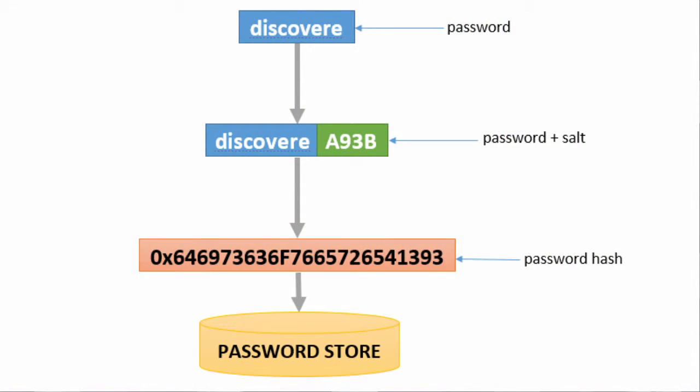An attacker could theoretically steal this hash and decrypt your password, but this takes a while to do. As long as your password is long and you change it often, you should be safe against this kind of attack.